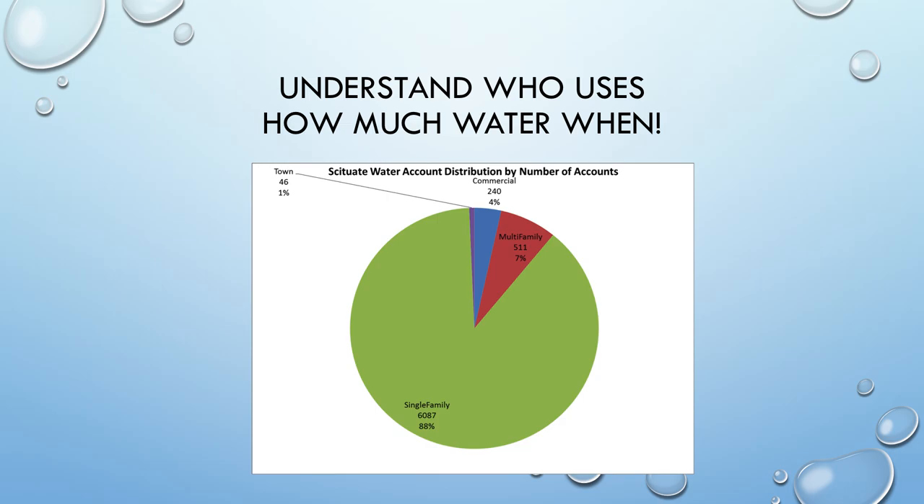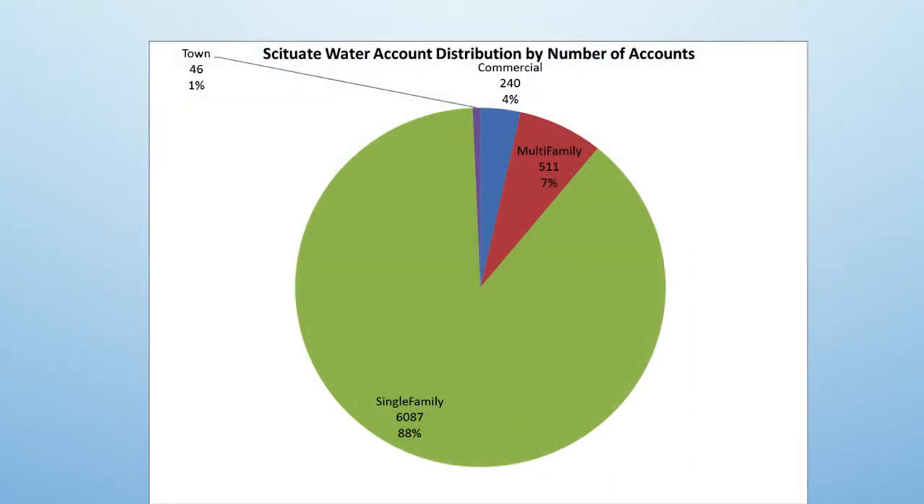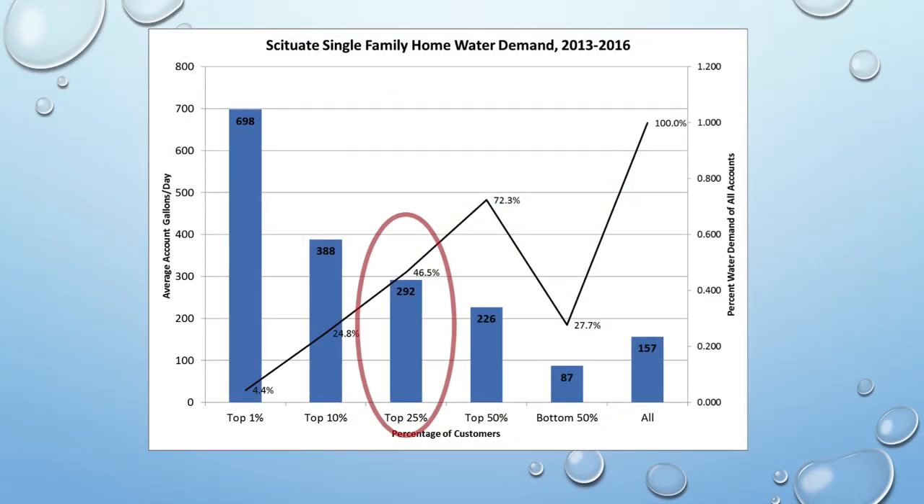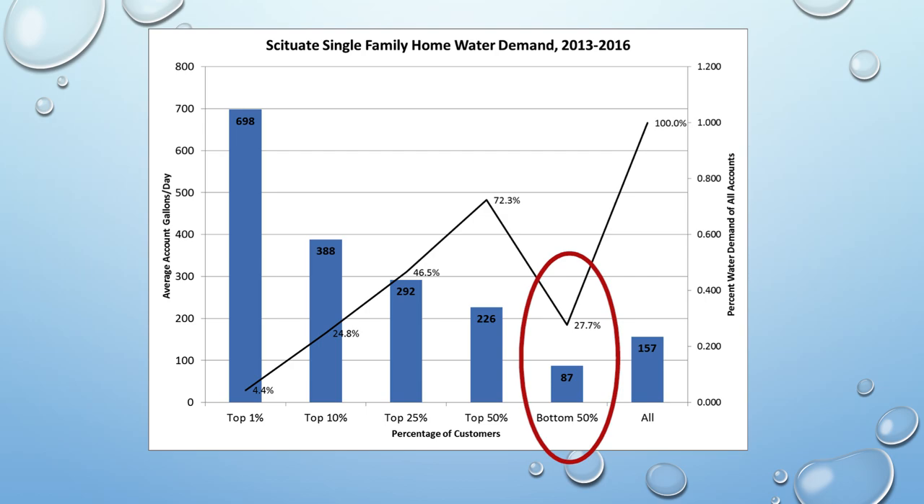This graph shows account distribution by number of accounts — the majority are single-family. The town uses about 1% municipally; there's limited commercial activity in Scituate and some multifamily, but it's largely single-family usage. Breaking it down by percent, the top 25% of customers are using about 47% of the water, while the bottom 50% use just 27.5%. So a small group at the top end is using a lot of water — something we see time and time again.